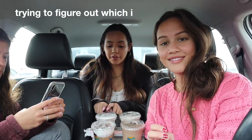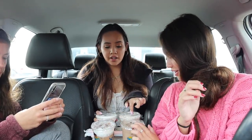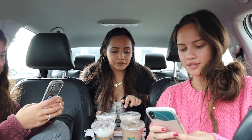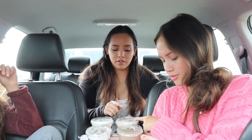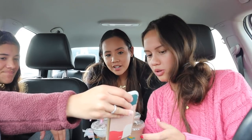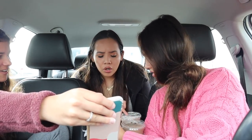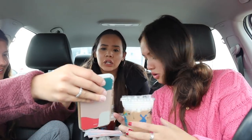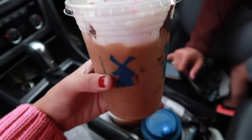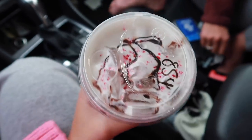We got all the drinks but none of them are labeled. We're trying to figure out which is which by smell and appearance. We identified the rebel, the breve, the peppermint bark freeze, and the candy cane cold brew. It looks really good, so we're going to open it and try them all.